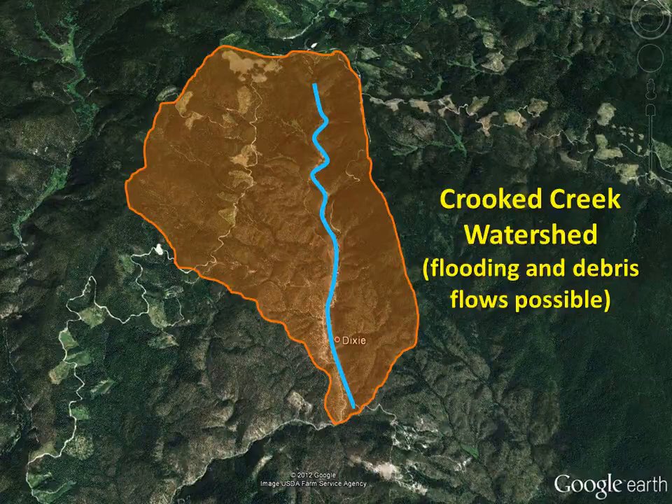The area pictured here in orange is the terrain that was severely damaged by the Maguire Fire. Rainfall runoff will accumulate in the Crooked Creek watershed, directly affecting Crooked Creek, which runs through the town of Dixie. This is the particular area of interest should flash flooding occur.